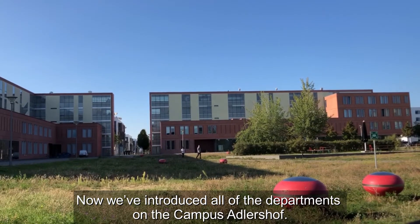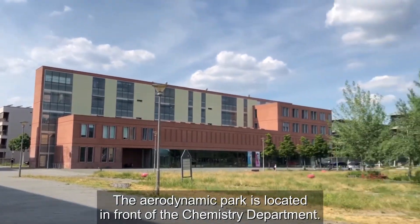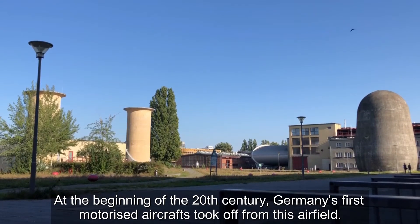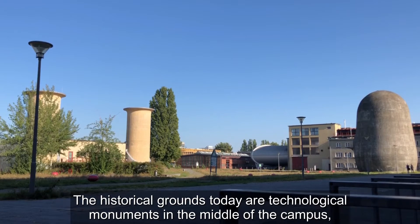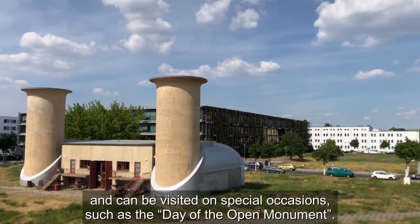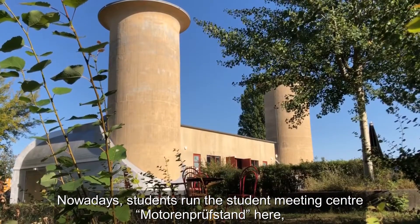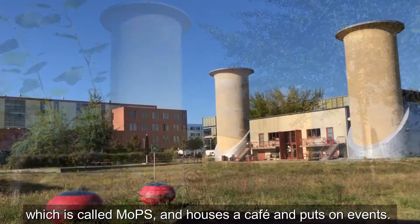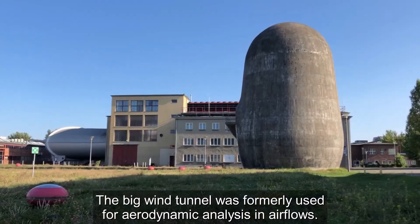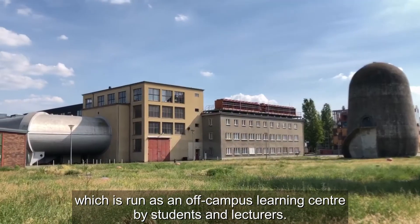Now we have introduced all of the departments on Campus Adlershof, but there is yet more to know about the campus for a fulfilled student life. The aerodynamic park is located in front of the Chemistry department — the Johannisthal airfield used to be located here, and at the beginning of the 20th century, Germany's first motorized aircraft took off from this airfield. The historical grounds today are technological monuments in the middle of the campus and can be visited on special occasions such as the Day of the Open Monument. The concrete building with two high towers is the former engine test site; nowadays students run the student meeting center Motorenprüfstand, called MOPS, which houses a café and puts on events. The big wind tunnel was formerly used for aerodynamic analysis and air flows; today the laboratory for school children, the Unileb, is located here, run as an off-campus learning center by students and lecturers.